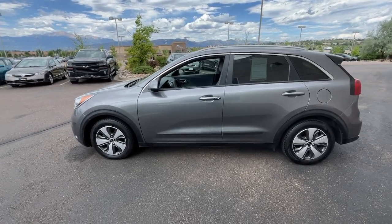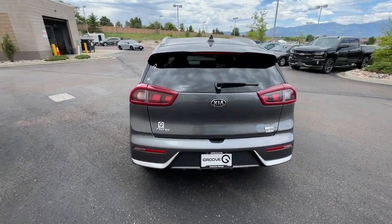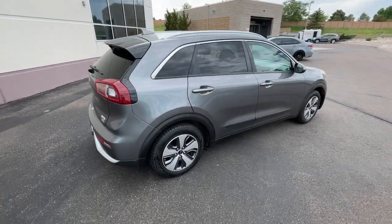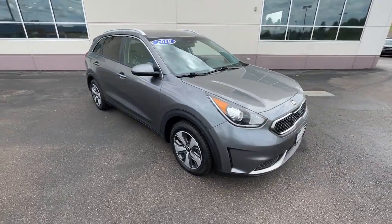You'll have love at first sight with the 2018 Kia Niro. With less than 110,000 miles on the odometer, this vehicle provides excellent value. Face the future with confidence in this striking Niro, the hybrid crossover that prioritizes style, passenger comfort, and fuel efficiency.